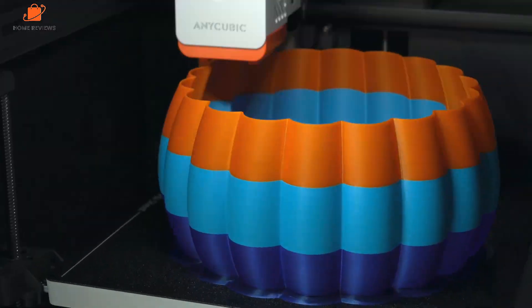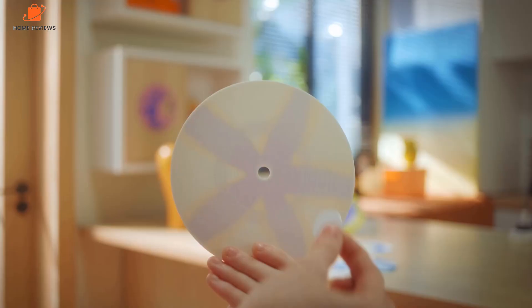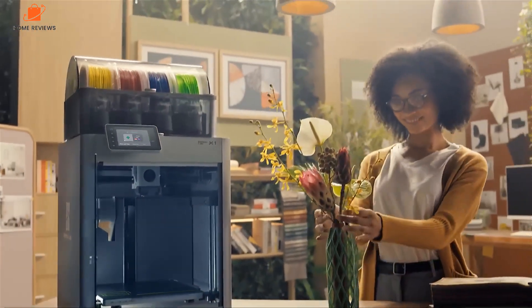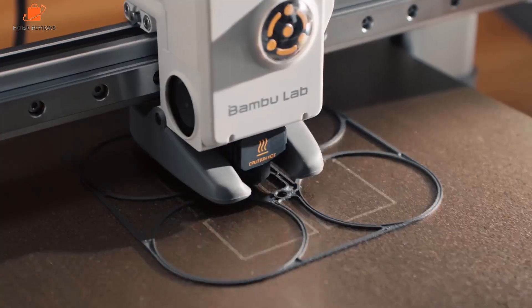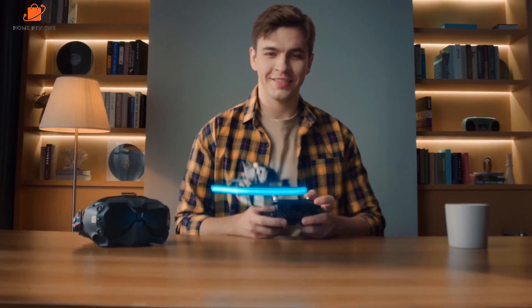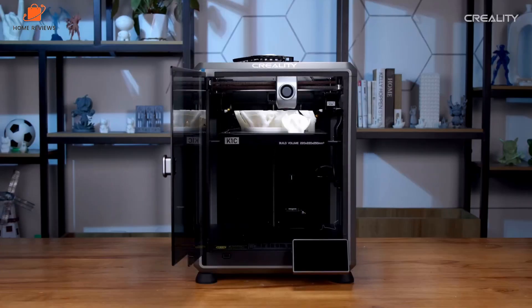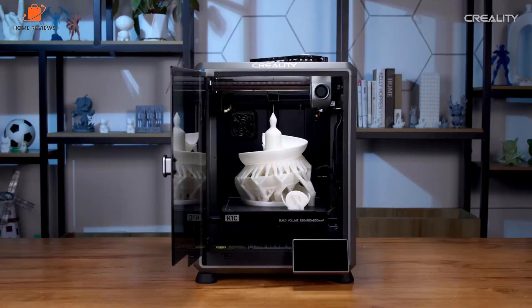Hey, what's up folks? If you're looking for the best 3D printers, you've landed in the perfect spot. We've done the research to bring you the best 3D printer options for this year, considering price, performance, and usage scenarios. Stick around to discover which 3D printer is the best fit for you. You can find all the product links with the best deals in the description box below.